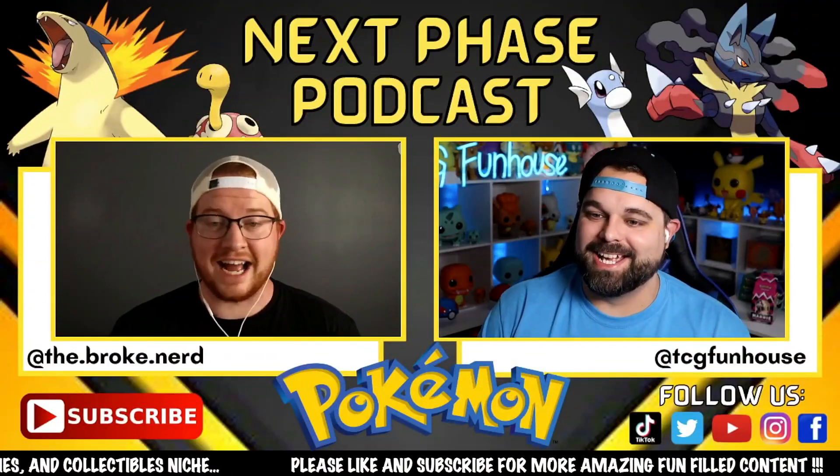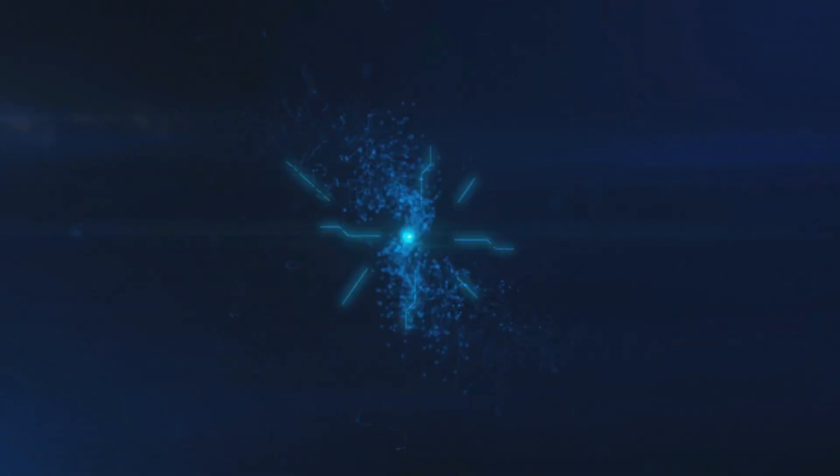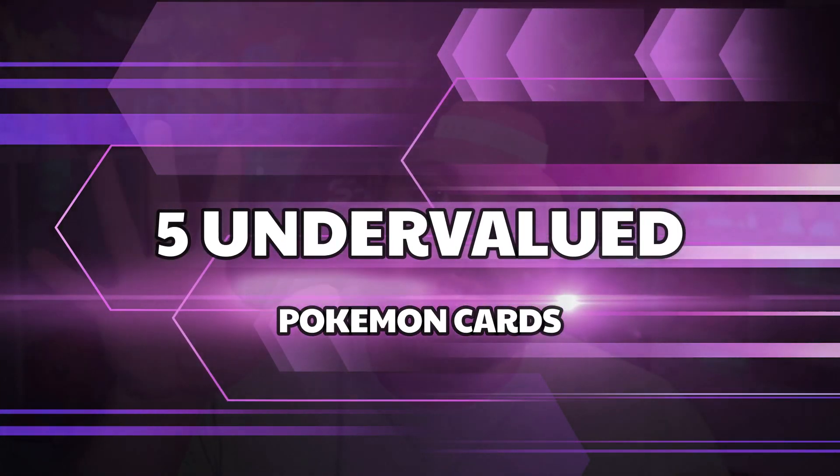It's that time of week where here at TCG Funhouse we help you guys build an amazing Pokemon TCG portfolio or just a straight collection. Here are five more undervalued Pokemon cards that you can pick up right now at a steal of a price. Welcome back to the channel TCG Funhouse, where we open up and talk about Pokemon cards, building an amazing Pokemon TCG collection slash investment portfolio on a budget.